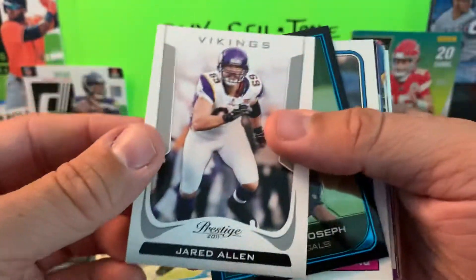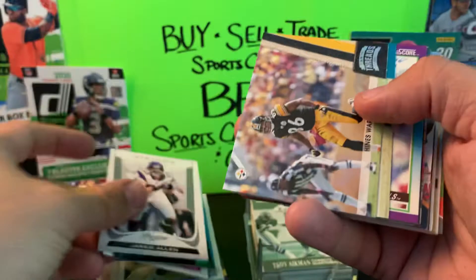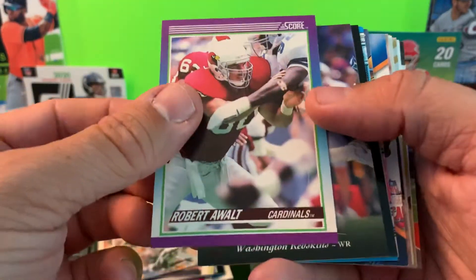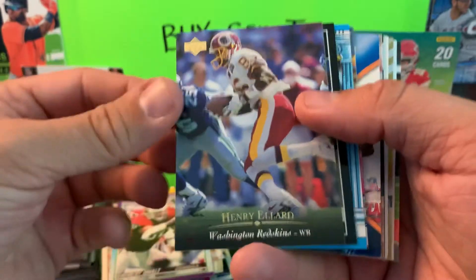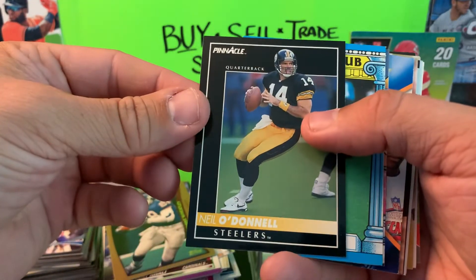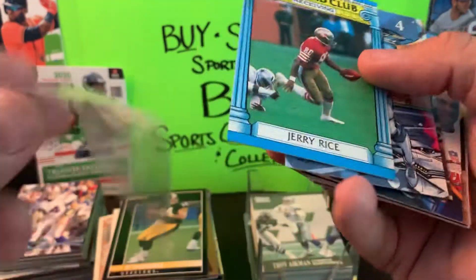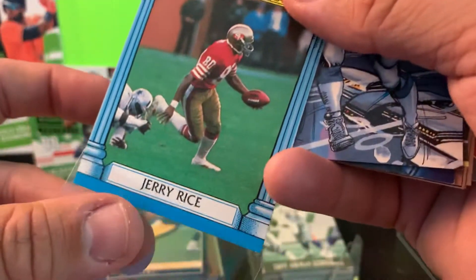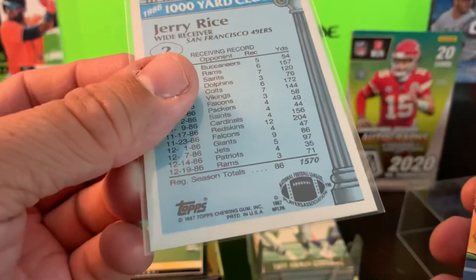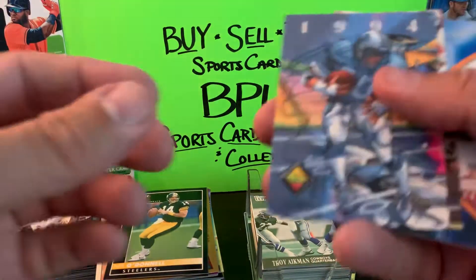Jared Allen, Jonathan Joseph, Sterling Sharpe — messing up names here. Heinz Ward and Mike Sims-Walker. Robert Alford, Henry Ellard, Tyrone Wheatley, Neil O'Donnell. We have a Thousand Yard Club Jerry Rice — sleeve him up. That is Topps 1987 Thousand Yard Club. Another old school hit — we'll take that.